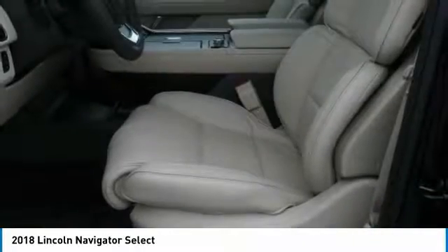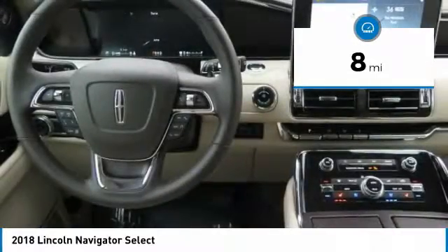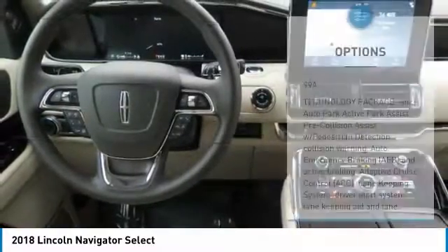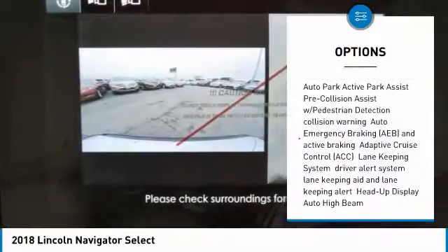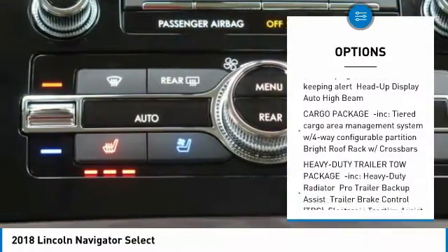Technology Package, heavy-duty trailer tow package, perfect positioning 30-way massaging front seats, plush heated and cooled leather interior, lane-keeping system, navigation, blind spot monitoring system.